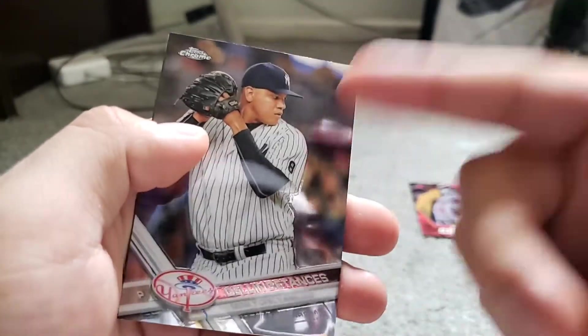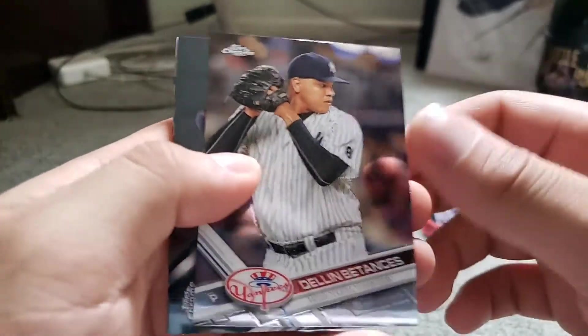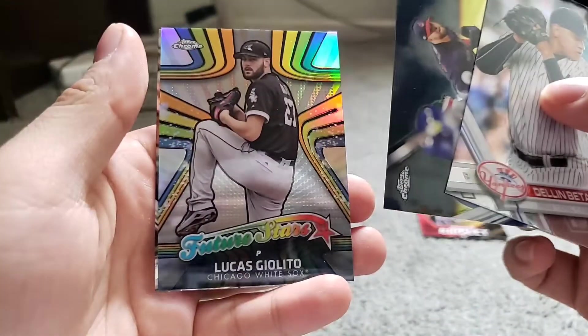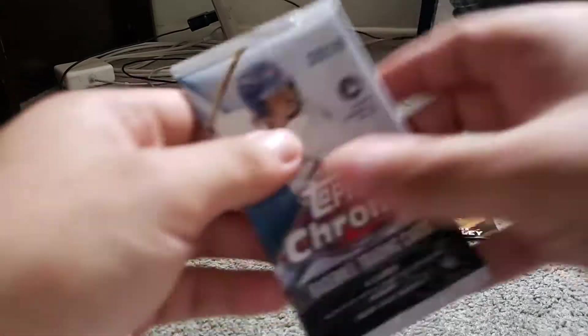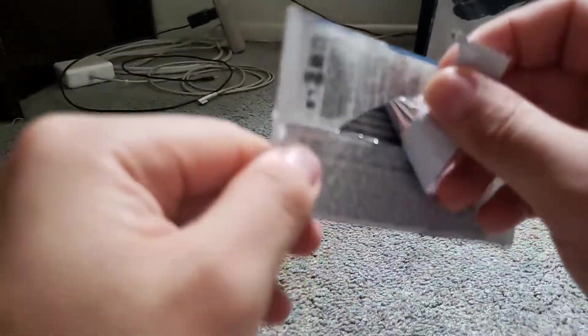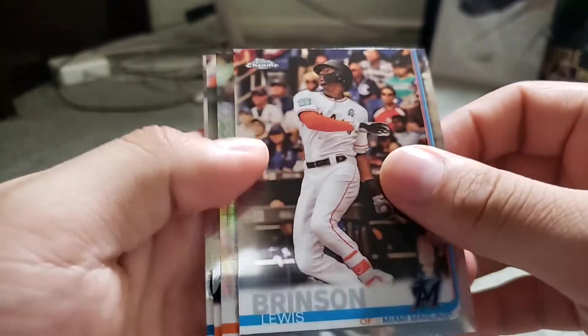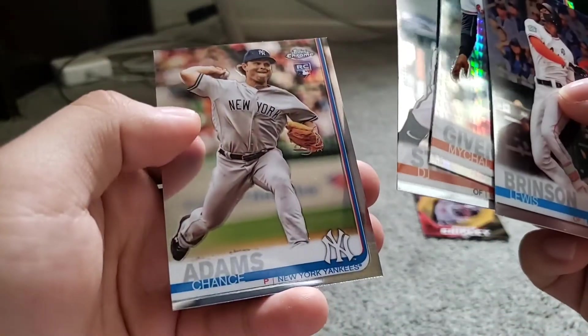It's a hit or miss with anything you buy. Let's see if we can end on a high note with the 2017 Topps Chrome. I also opened a hobby box of this product and gladly got it before prices jumped over $200. We got Tanaka, Corey Kluber, Lucas Giolito Future Stars, and Joe Mauer — not much out of 2017. Moving on to 2019 Chrome: Louis Brinson, Michael Givens, DJ Stewart rookie, and Chance Adams rookie. We didn't get much out of those Chrome packs, but that's okay.